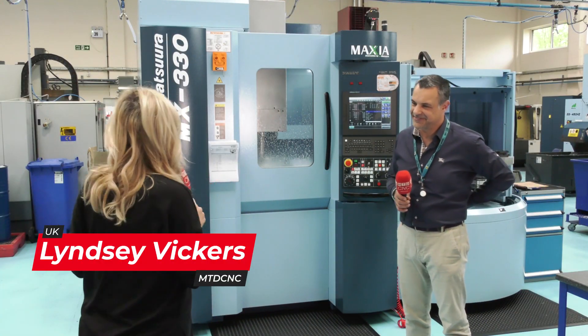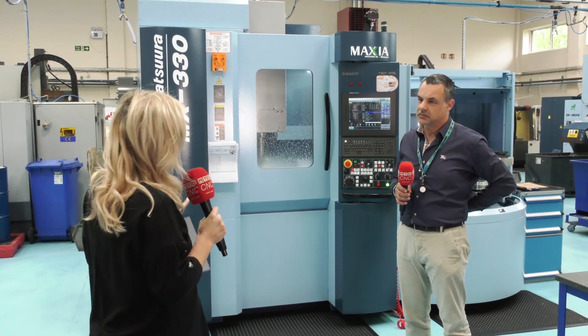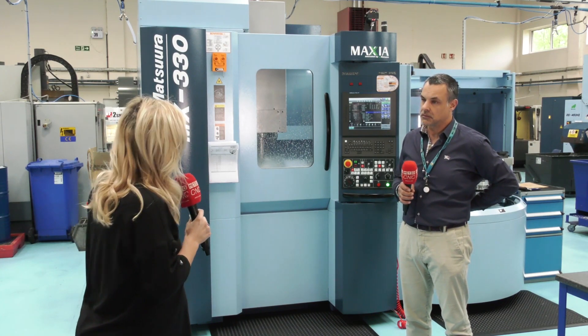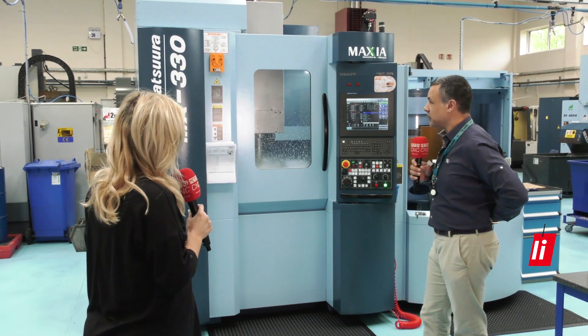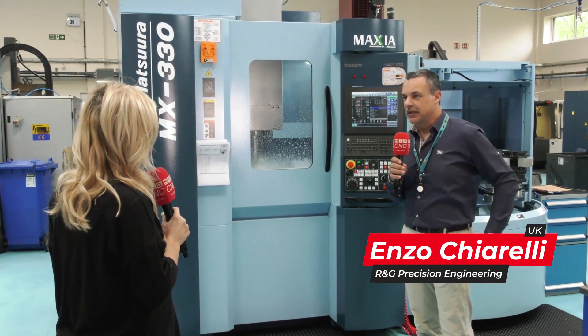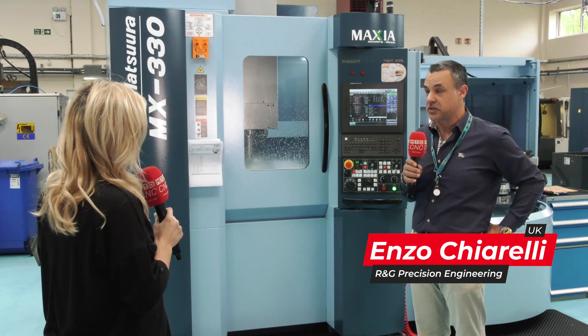We're here at RNG Precision and Enzo has just purchased an MX330. This machine landed two weeks ago and pretty much the moment it landed he got it running. Enzo explains that he'd been wanting one for a while and has been working closely with Matsura to see what it could do for the business.